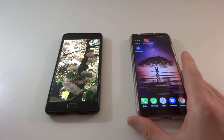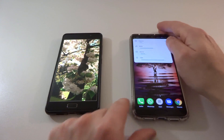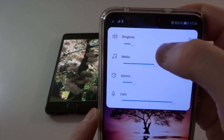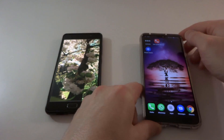Ever since I picked up the P20 Pro here from Huawei, I've been rather annoyed at the fact that I can't separately control my notification setting. I can control the ringtone, I can control media and alarms and calls separately, but there's no separate volume slider for notifications.